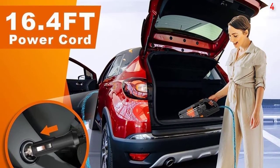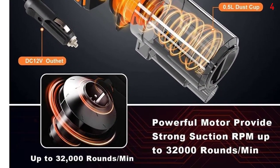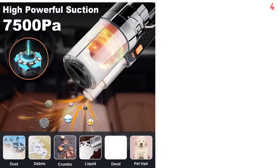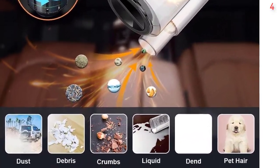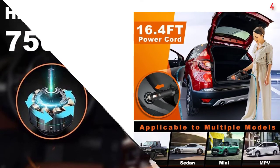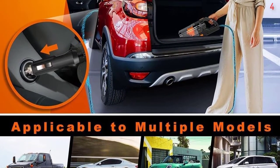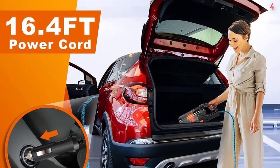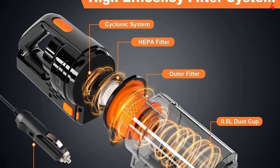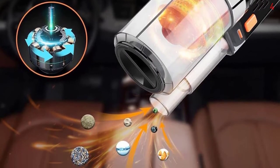HEPA Filter — the car vacuum adopts a double filtration system. The cyclone cone separates larger trash to prevent filter clogging, with compact structure and good sealing, preventing dust and garbage from leaking out and causing secondary cleaning. Easy to Use — insert the cigarette lighter plug into the DC 12V outlet for safe use; the power cord is up to 16.4 feet, enough to easily reach the trunk of even a larger car and aid with maneuvering.